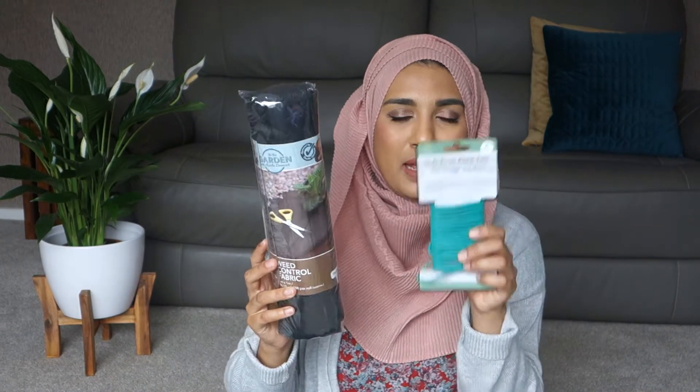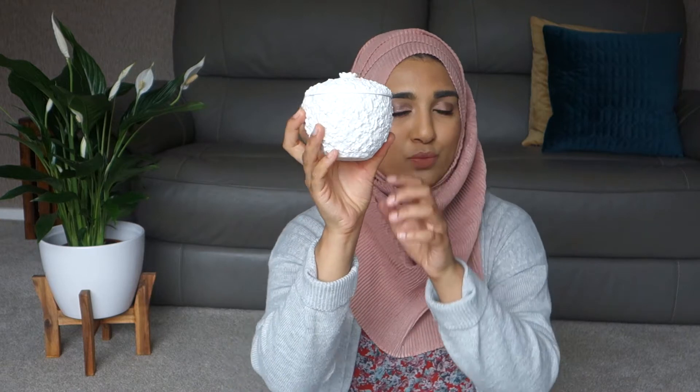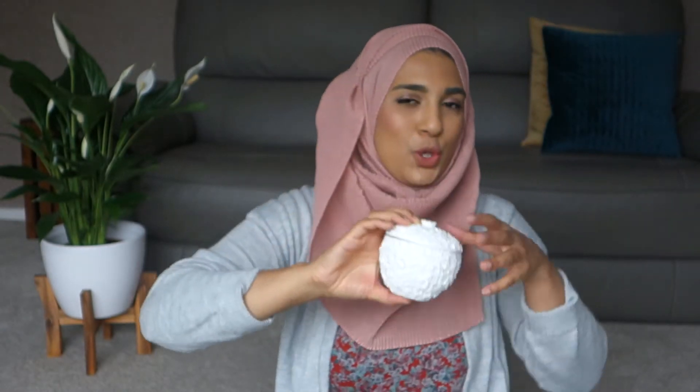I got a couple of things from Poundland for my plant stuff — I'm going to do a video on garden plants eventually. I also got this really pretty little storage box from Poundland. I keep pins, nail clippers, tweezers, and thread in it.